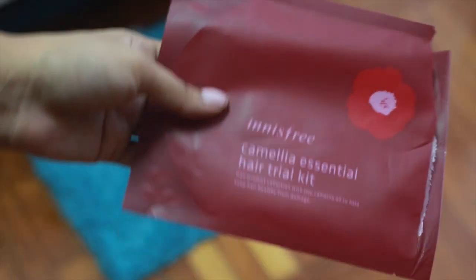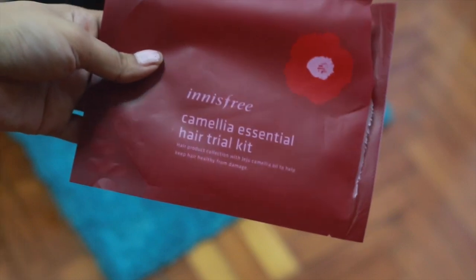It's almost impossible to go to Innisfree and not come back with a free gift, so this is what I got — it's called the Camellia Essential Hair Trial Kit. My kit comes with a shampoo in a travel size bottle and a hair conditioner, again 30 ml.